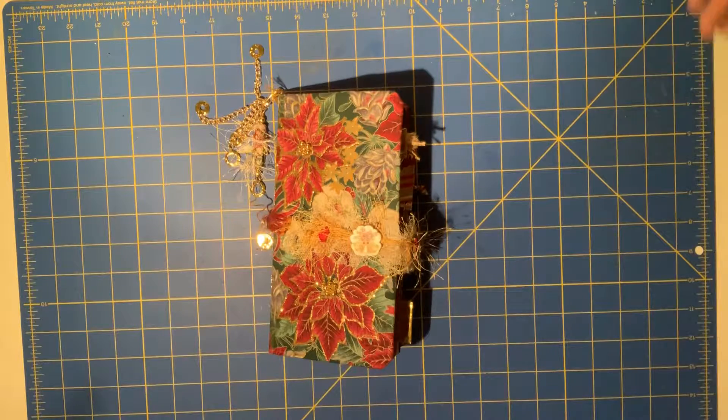Hi everybody, it's Debbie back with Scrap for Therapy. Another short little video here.